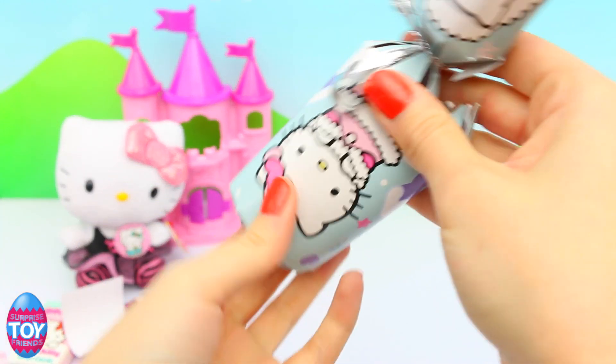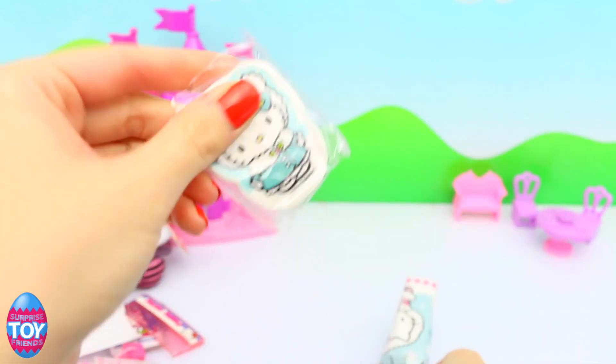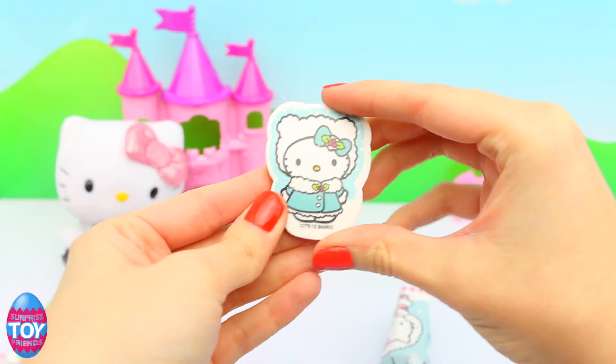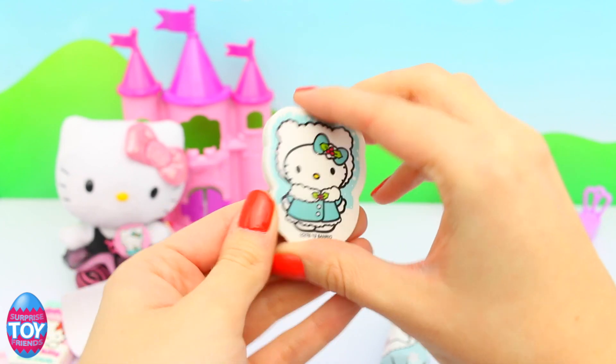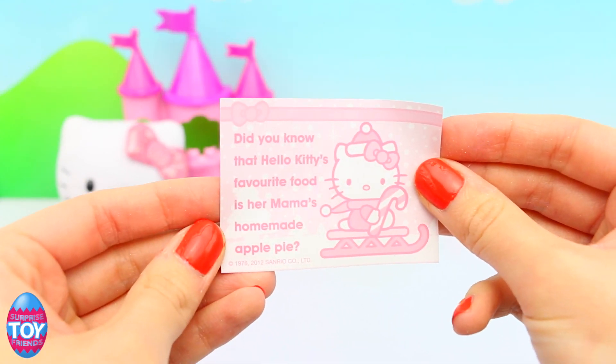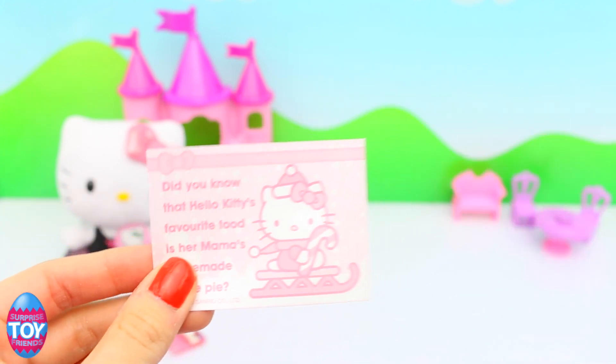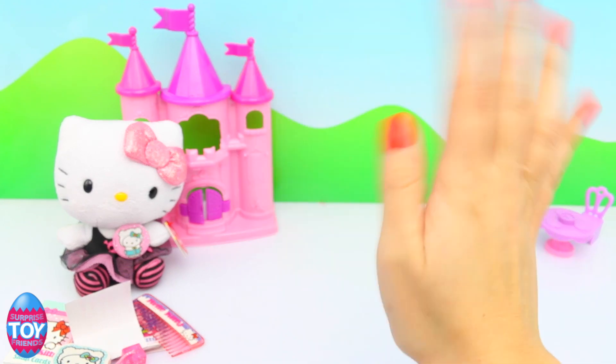So now it's time for our final cracker. Let's see what we get inside. It is an eraser — and we call those a rubber in the UK. It's a blue Hello Kitty and she is all wrapped up. And it says, did you know that Hello Kitty's favorite food is her mama's homemade apple pie? Yum, I love apple pie too.